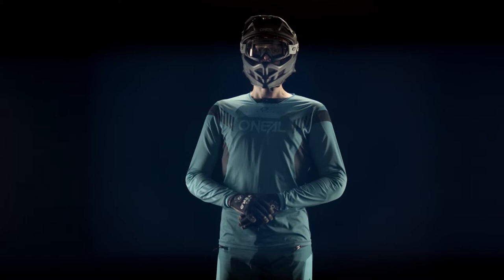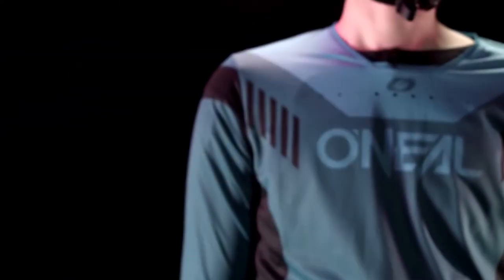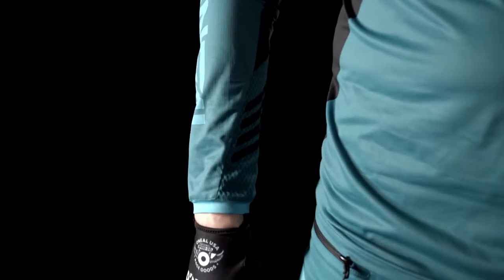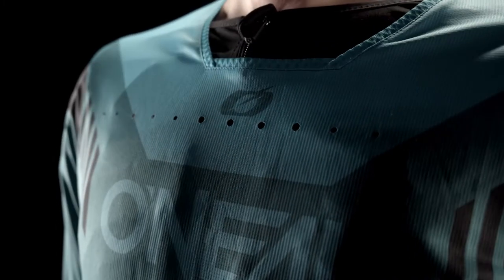On the Element FR jersey, we have a new four-way stretch fabric that is built for the serious athlete in mind. With an improved ergonomic cut, breathability, wicking, and drying properties, there's not a more comfortable jersey in the market. This on-bike comfort is enhanced with strategically placed laser-cut vent holes, allowing maximum airflow when needed.